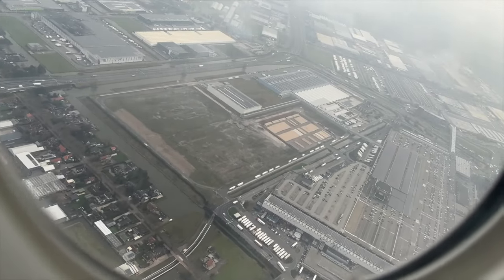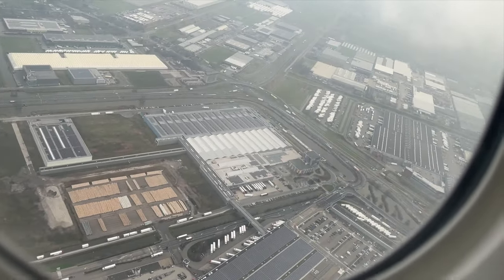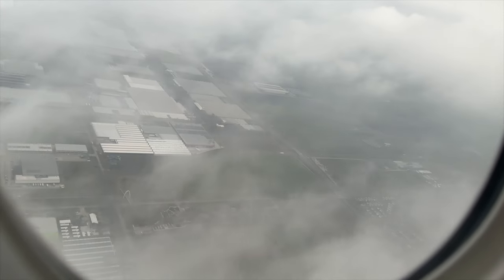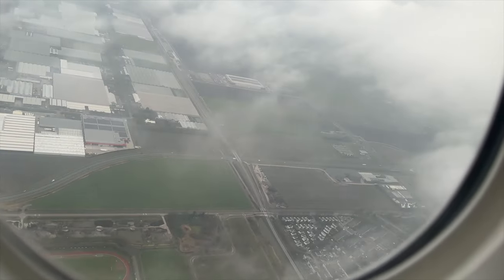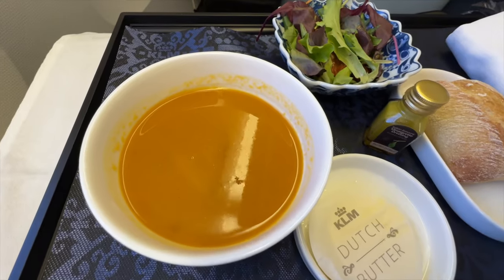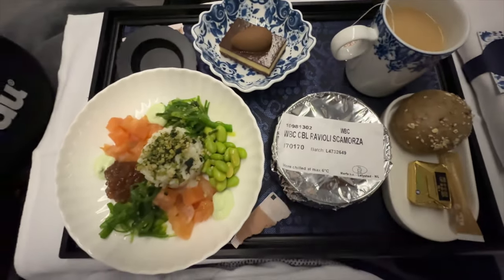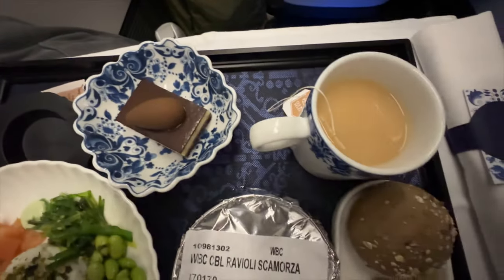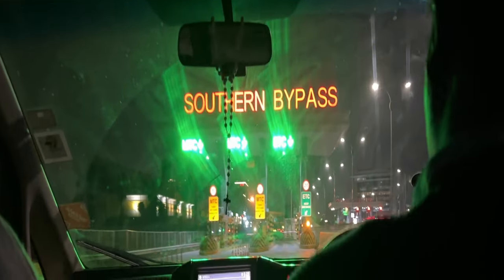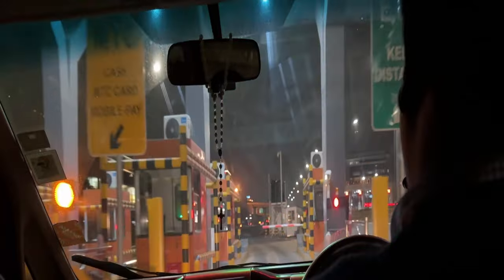There was a PA announcement about the seatbelt sign and Wi-Fi with free messaging. They gave us warm towels — always a nice touch. The soup was fantastic. They had salad again, which I didn't care for. There was ravioli, and that chocolate was good. Before I knew it, we were already in Nairobi. We landed at night — I didn't film it because it was too dark — but I was just happy to see my family after such a long time.